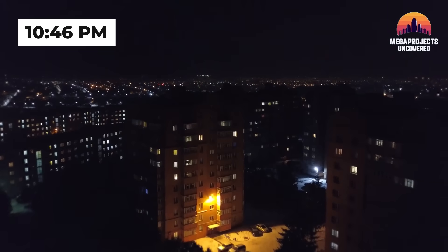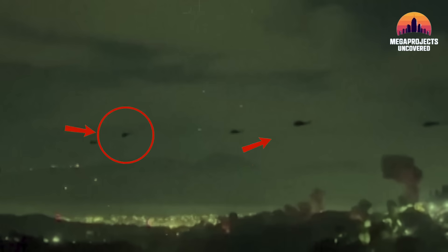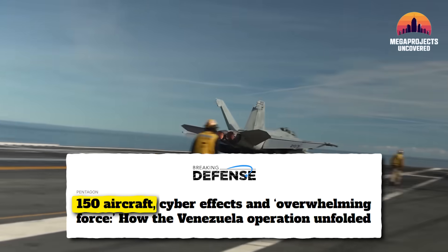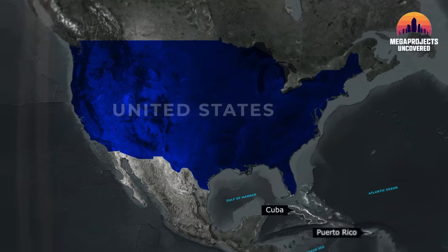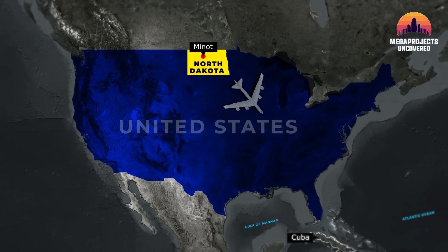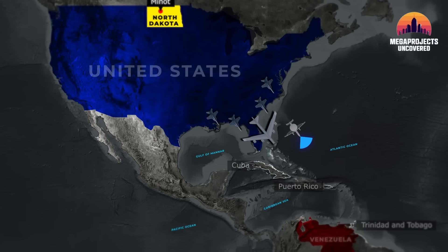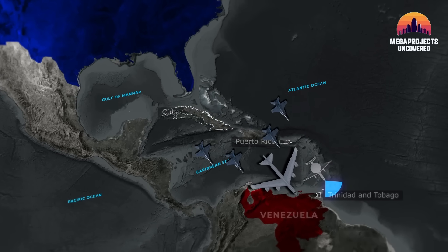At exactly 10:46 p.m. Eastern Time on January 2nd, the GO order triggered a global launch sequence that remains a logistical miracle. Over 150 aircraft took off from 20 different land bases and warships across the Western Hemisphere. Think about the synchronization required to have dozens of different airframes, each with different cruise speeds and fuel requirements, all arriving over a single point in space at the exact same microsecond.